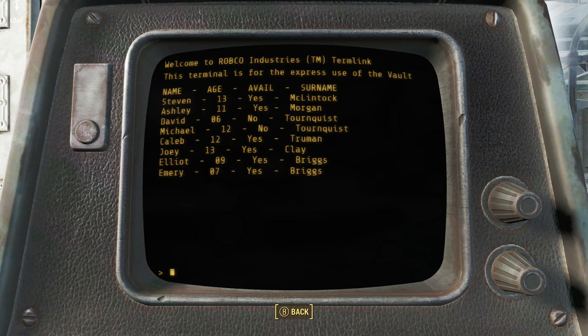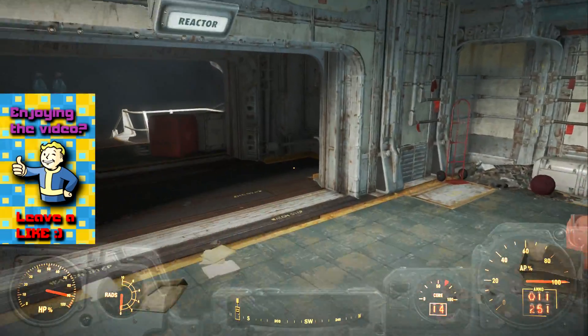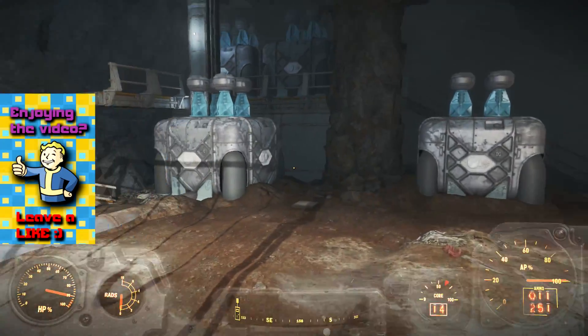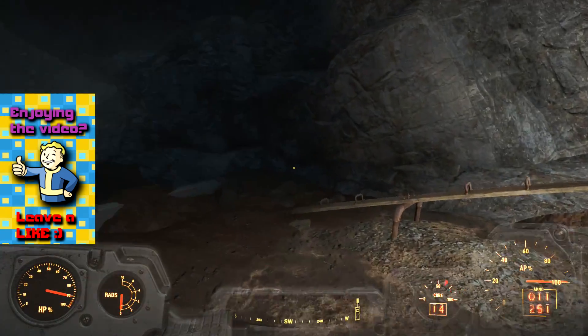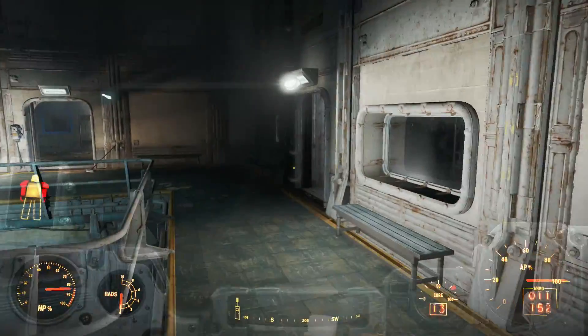We can also see a list of the children who are admitted as well as their age. Heading deeper into the vault, we see it features a similar layout to other vaults, with a standard atrium, kitchen, bedrooms, and a power reactor room right next to a kid's playground. I'm sure there could be a thousand, maybe ten thousand safer places to have a playground for kids.